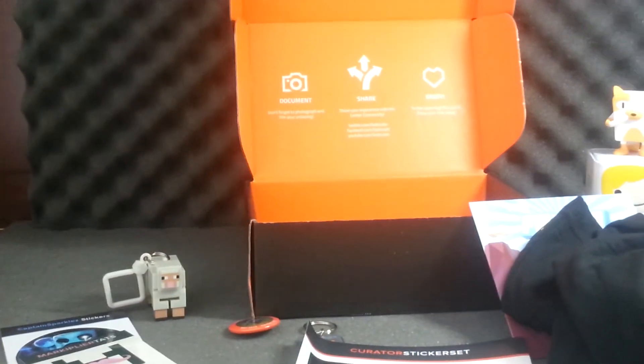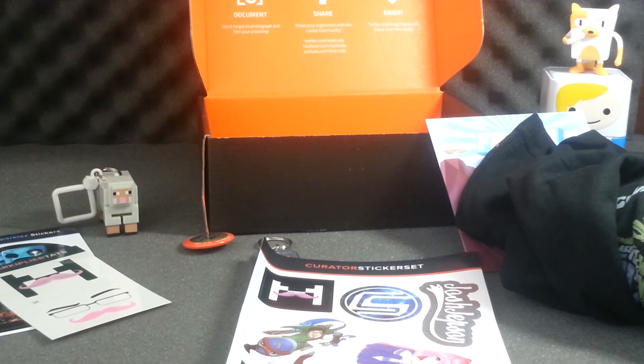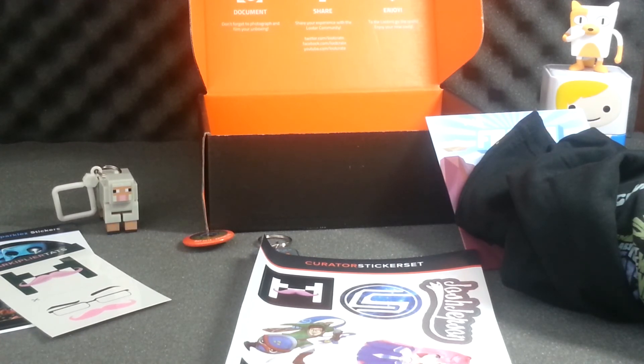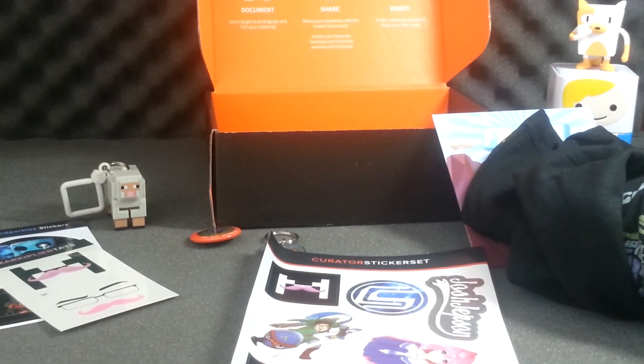If you guys are interested in Loot Crate, you can subscribe at the link below. They have three plans: one month, three months, and six months. As you go further out, it gets cheaper. I chose the one-month plan because I only want it when I see a theme that's especially good. It's $14 a month, but with shipping it's around $19 — though with coupons and special codes you can even that out.